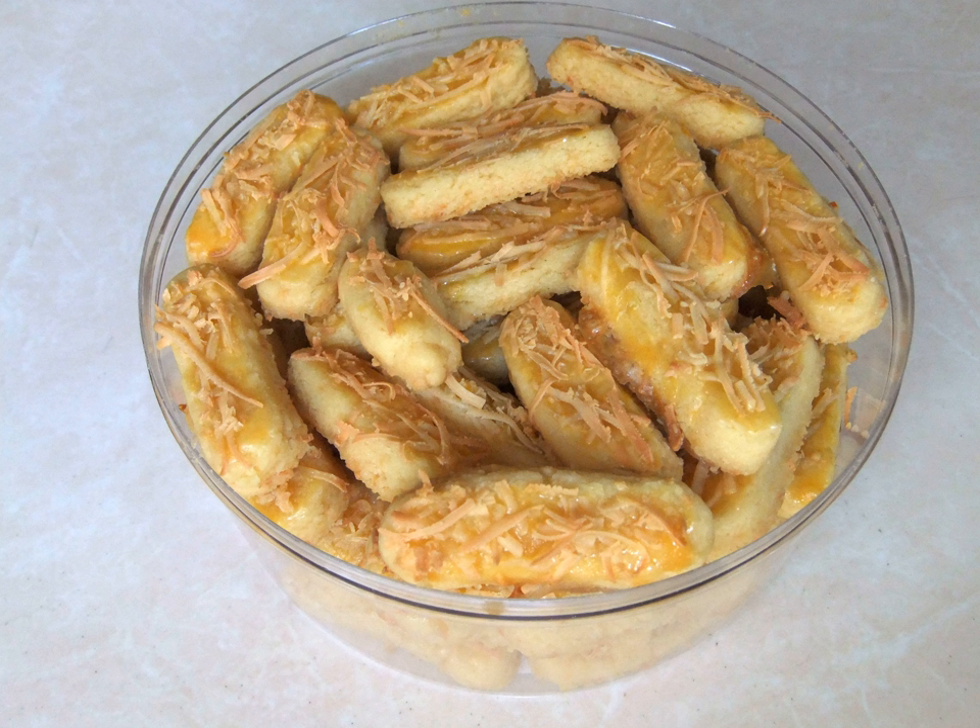Kaas is the Dutch word for cheese, while Stengels is also a Dutch word for sticks.